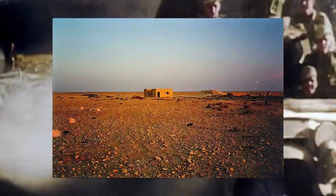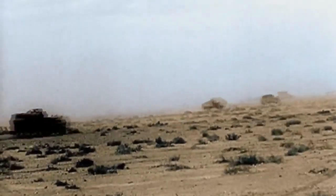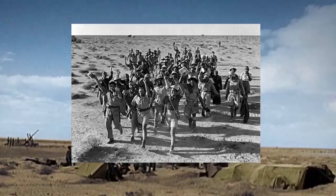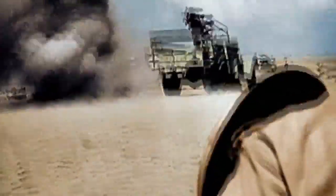That point is Bir Hakeim, an old ruined fortress which only has an old dry well as a point of interest. General Ritchie, leader of the British 8th Army, concedes this position to the 1st Free French Brigade — they are now responsible for its defense. The British believe that Bir Hakeim won't see much action and that Rommel will concentrate his forces mainly on Tobruk.